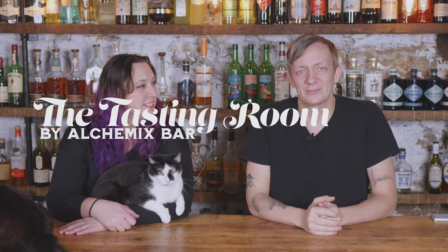It is 2023, we made it! Here at Alchemix Bar we're excited for another year of video creation and talking cocktails with all of you. Our first video of the year, we decided to talk about five upgraded bottles to add to your essential collection.